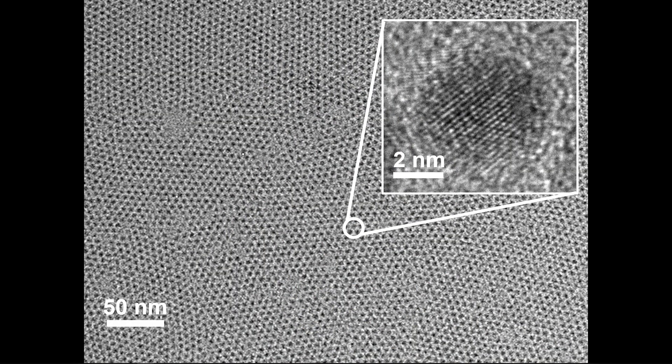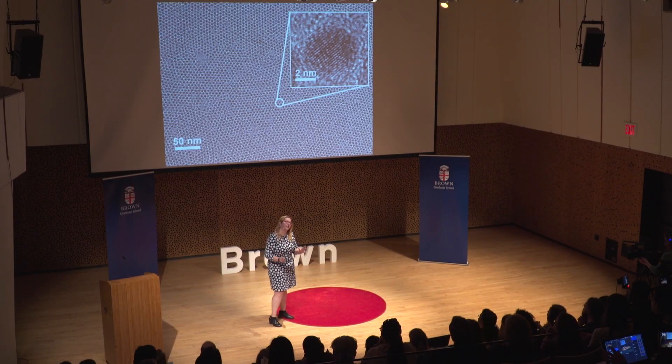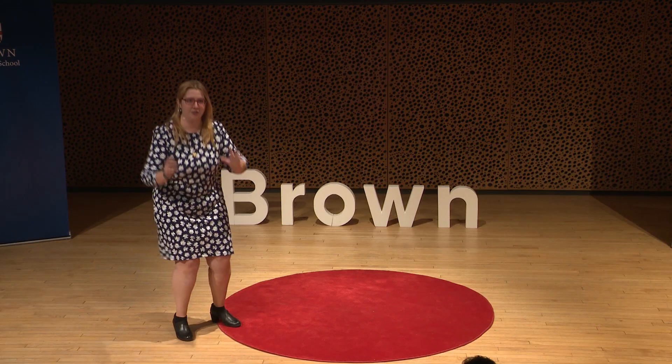In the lab of Shohang Sun, I can create nanoparticles of all different shapes, sizes, and chemical compositions. And the signature of our lab is that we try to have complete control of all of these things at the same time.